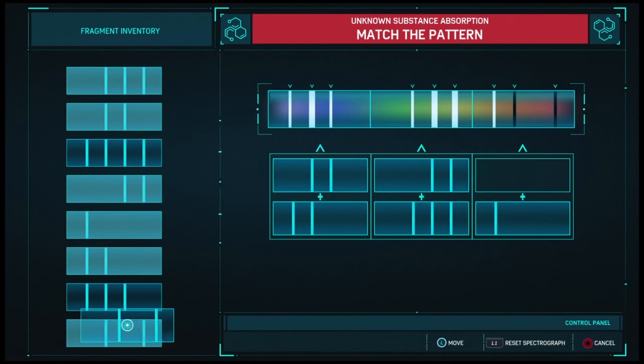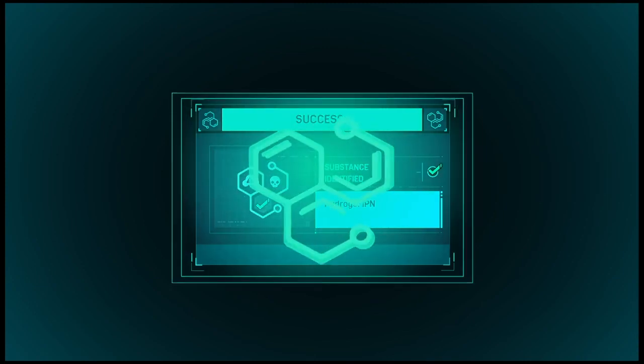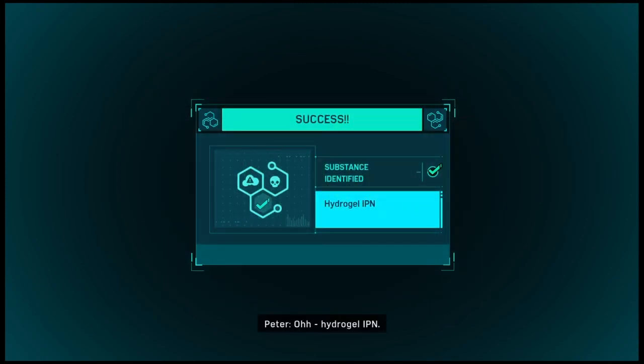Looks like another potential prosthetic contact. Hydrogel IPN. This looks promising. Bet it'd be a great tissue interface.